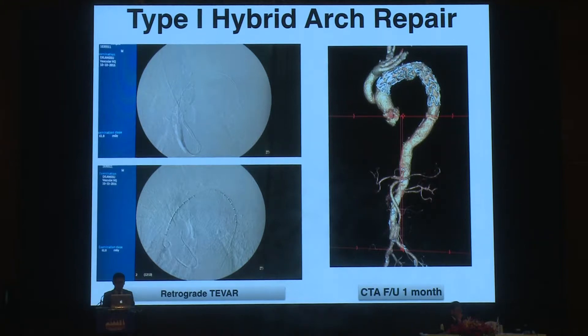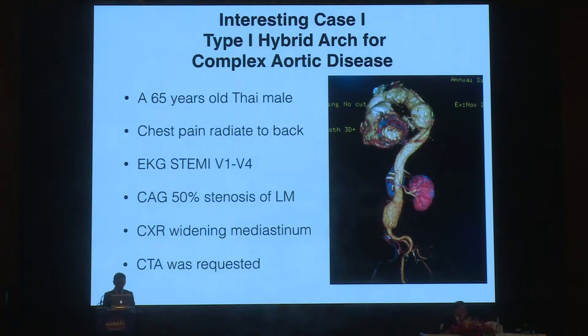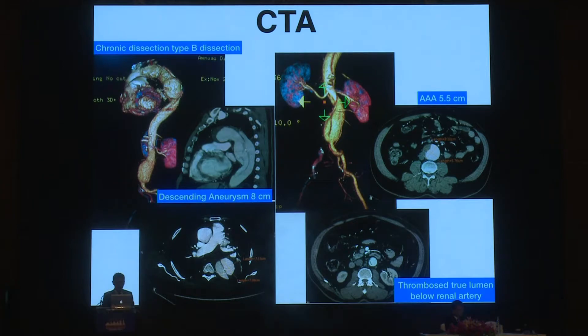When the ascending aorta is large, we do simple CPB, replace the ascending aorta, and deploy the stent graft with retrograde insertion to the surgical graft. One interesting case: a 65-year-old male with chest pain had ST-elevation MI, and coronary angiogram showed left main stenosis of 50%. He also had widening mediastinum, so CT was required. He had chronic type B aortic dissection with an 8 cm descending aortic aneurysm and abdominal aortic aneurysm. The true lumen was thrombosed just below the renal artery. The right leg perfusion was occluded and left perfused only by the false lumen, so we had no access for stent graft insertion.